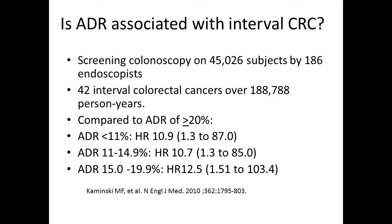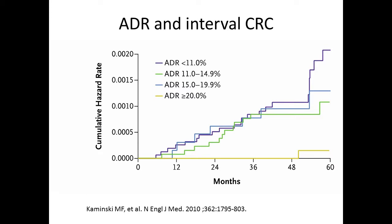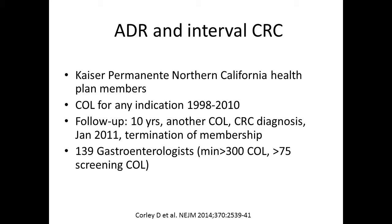Next, I'm going to switch to adenoma detection rate. ADR is defined as the number of colonoscopies where at least one adenoma is found divided by the total number of colonoscopies performed in a given time period by a given endoscopist. The idea is high ADRs translate to a high quality exam and lead to fewer missed cancers. The goals were originally 30% for men and 20% for women, for a blended rate of 25%.